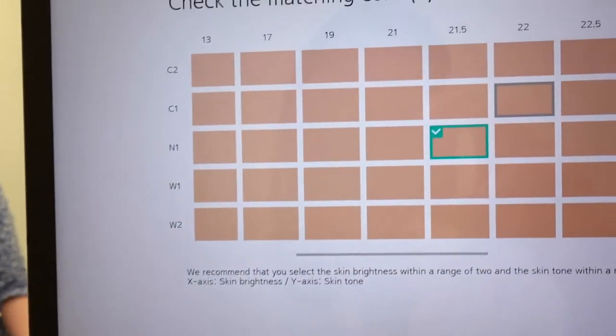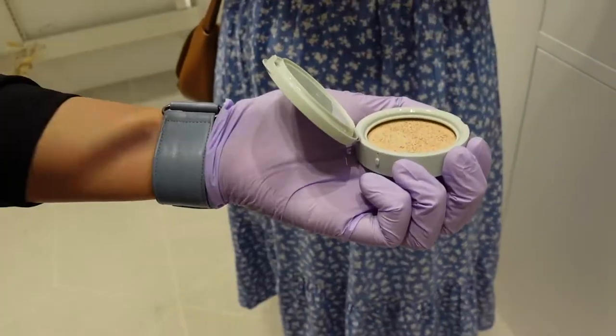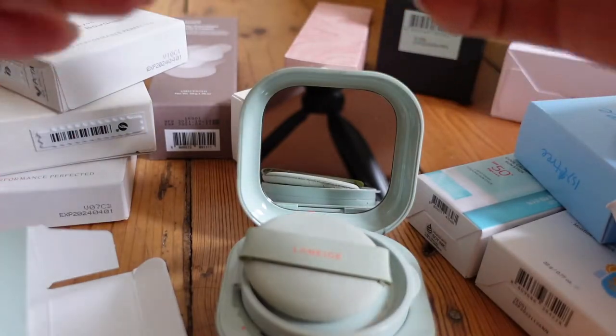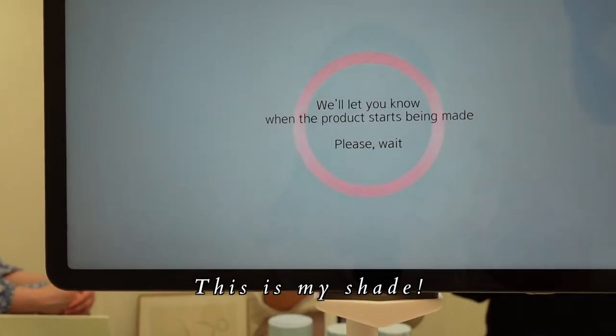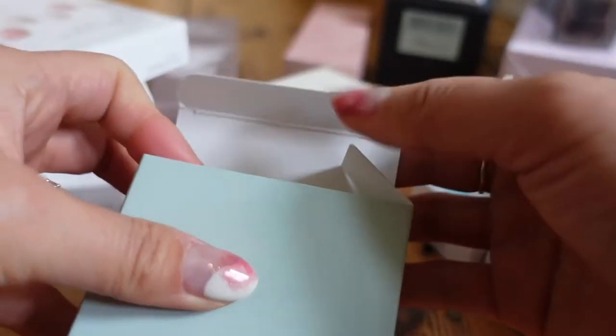This was the shade that the robot picked. I'm not actually sure which shade it is exactly — I did take a picture of it, so I will put it down below. They've also got the little sticker and everything, and I really like the packaging. That is the cushion.